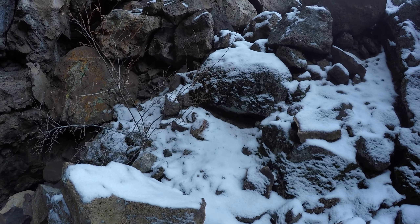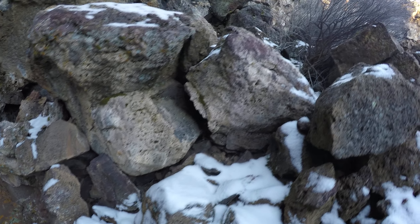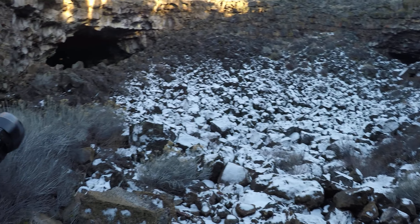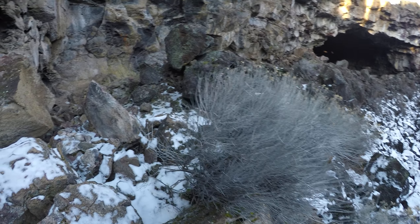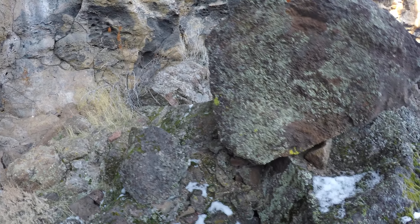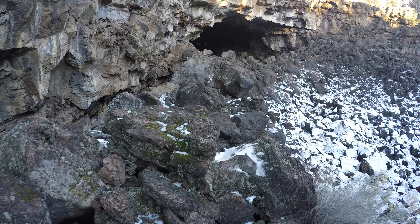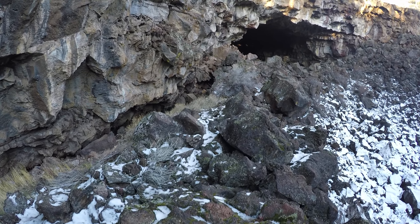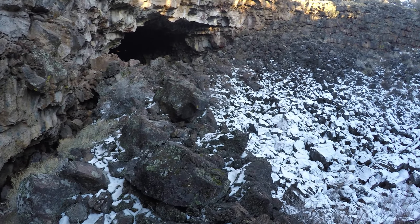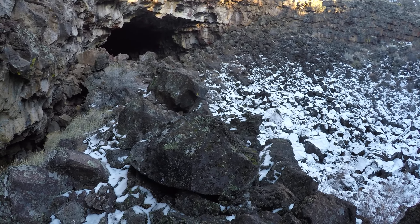I'm going to have to be careful where I step. So that's where I came from. Here's the mystery hole. Just going up 50 feet wears me out — kind of pitiful, actually. I need to get more exercise. I've got to be careful climbing down here; there's nothing for me to hold on to. If I slip here, it's going to hurt.